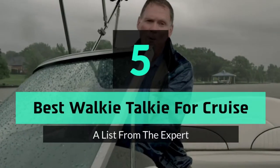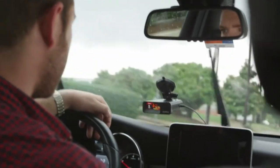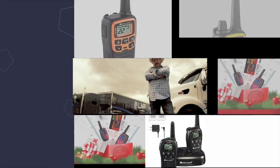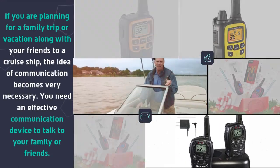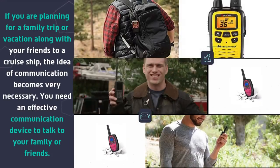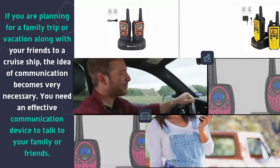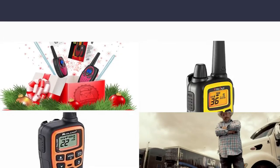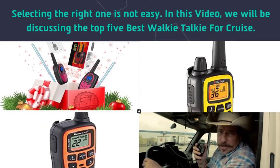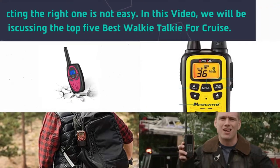Hey guys and girls, in this video we are going to take a look at the top 5 best walkie-talkies for cruise. If you are planning for a family trip or vacation along with your friends to a cruise ship, the idea of communication becomes very necessary. You need an effective communication device to talk to your family or friends. Selecting the right one is not easy, so we will be discussing the top 5 best walkie-talkies for cruise.